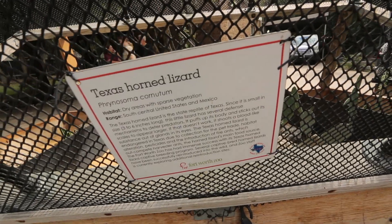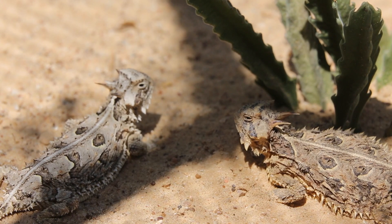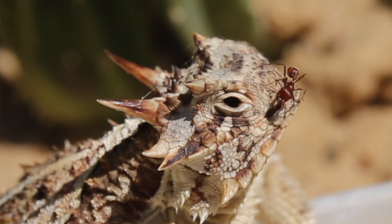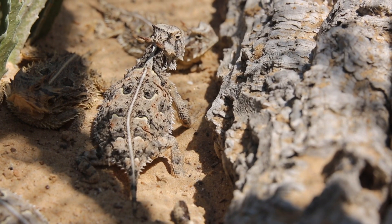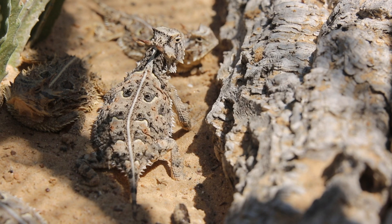The Fort Worth Zoo and the Dallas Zoo are going to breed northern group lizards, and those are going to be reintroduced into the northern area. The San Antonio Zoo is going to breed southern group lizards, and those will only be reintroduced into southern areas. The western group currently is not a problem in Texas, so there are no reintroductions planned for that group.